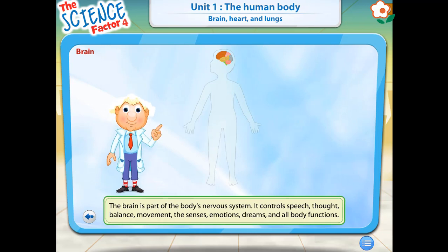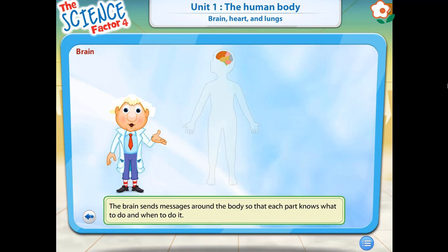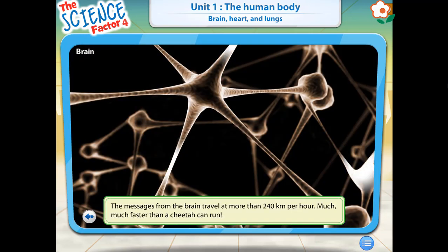The brain is part of the body's nervous system. It controls speech, thought, balance, movement, the senses, emotions, dreams, and all body functions. Your brain sends messages around the body, telling each part when to perform a function. These messages travel faster than anything you can imagine.